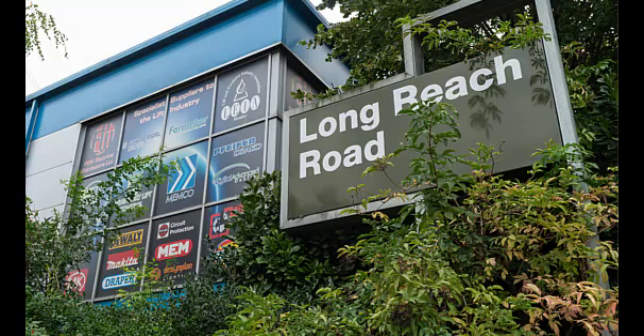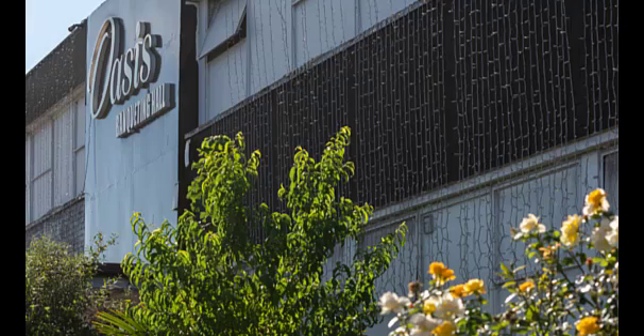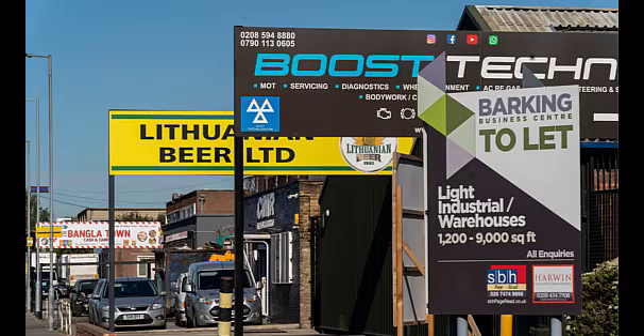This will contribute to the long-term regeneration of the area by providing an exemplar building that provides high quality industrial space while maximising use of land. We would like to know what you think. Harry, our architect, will describe the proposal in more detail.